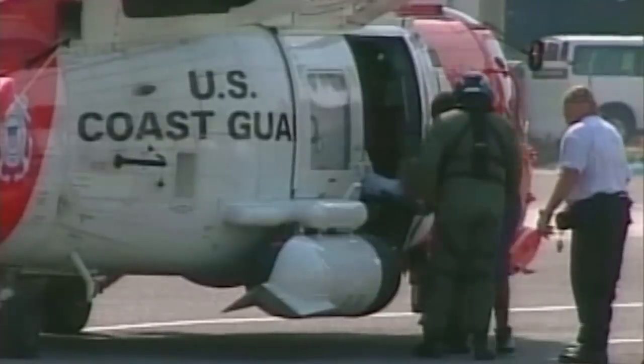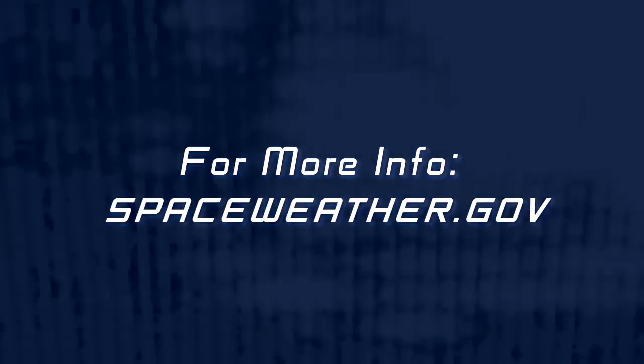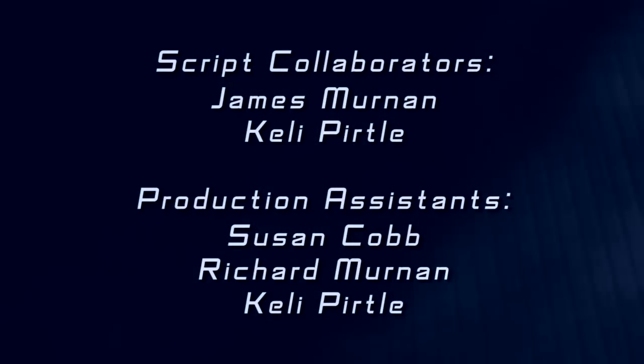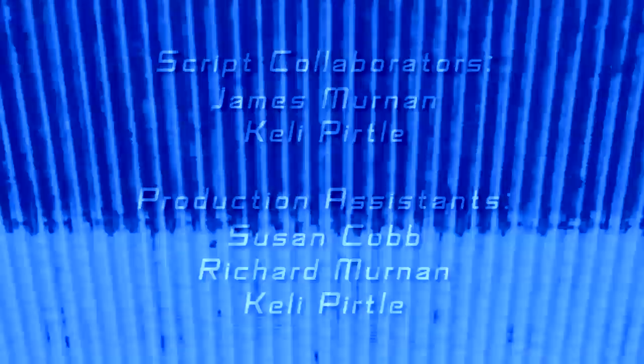Situational awareness is key. Time is of the essence to these folks. Again, it's life and death.